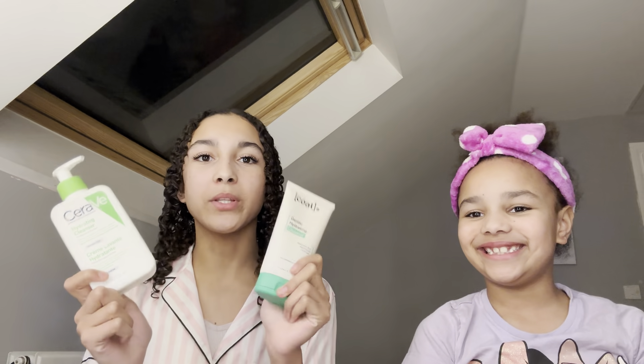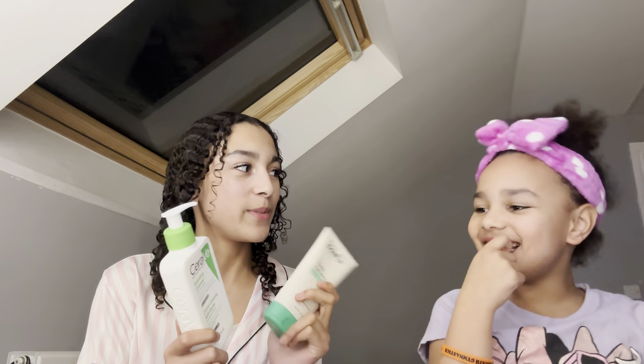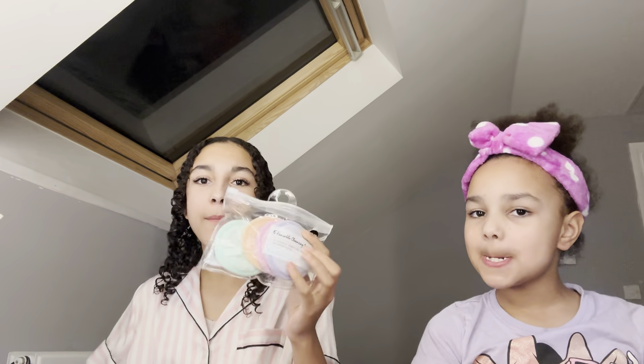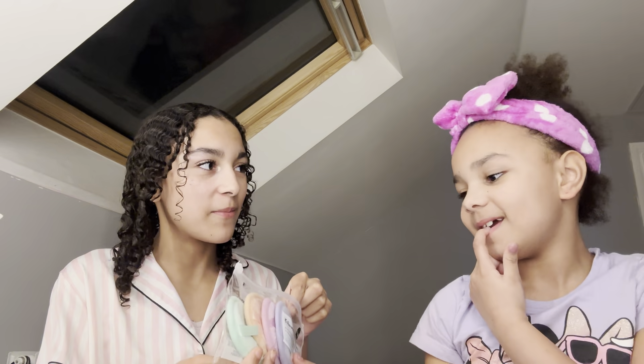So the first thing I'm going to do is cleanse your face. I actually have two cleansers - my CeraVe one and my Caudalie one. Which one do you want to use? Okay, the CeraVe one. I've got these Primark cotton pad things - since you're literally using all of my stuff, you get to choose which colour you want as well.